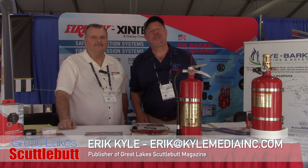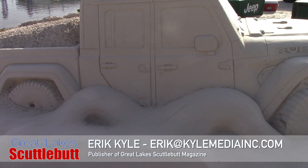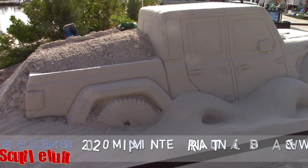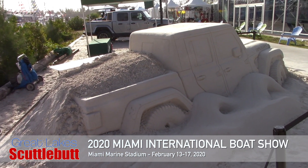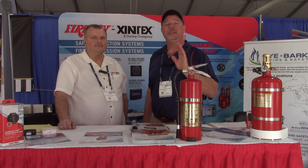Hey guys, Eric Valle here, publisher of Great Lakes Scuttlebutt Magazine, and I'm excited to be down at the Miami Yacht Show right here in Miami, Florida. I love this show — it kind of kicks off the whole boating season for us. So while I'm down here, I'm wandering around looking for fun and exciting new products to report to you guys on, and have I found something that every single boat in the Great Lakes needs to have.